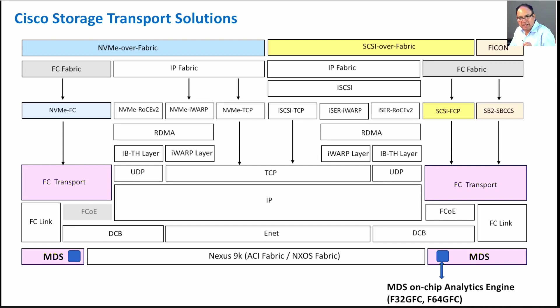Cisco, with their MDS platform, has been supporting Fiber Channel for a number of years. We even support IBM mainframes — they use Fiber Channel Ficon — we support that also.